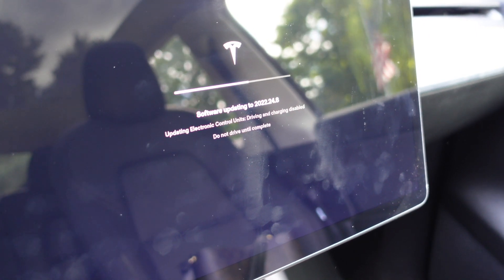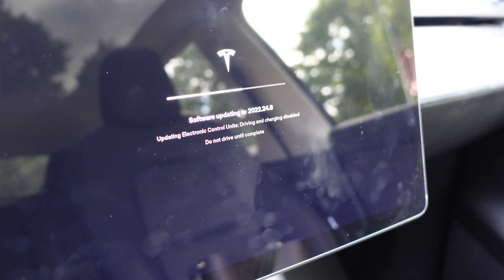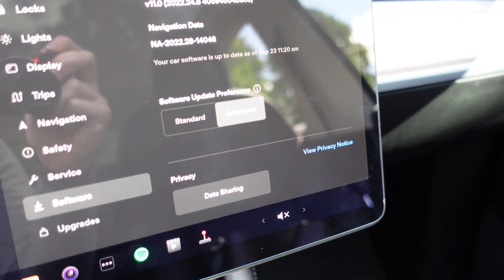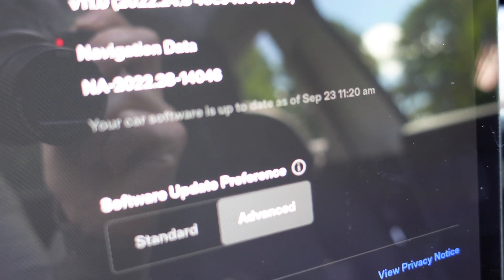So let me show you the update I got today. This is what happens when you're getting the software update. It takes a while — about 30 minutes or so. You can also schedule it to happen while you're sleeping at night and the car is just charging. I also have my car connected through my personal hotspot on my phone to make this software update happen, because my car is not connecting to our internet at home. I just connected it to my phone's hotspot and it's working just fine. When it's done, the update is complete — as of September 23rd, which is today.